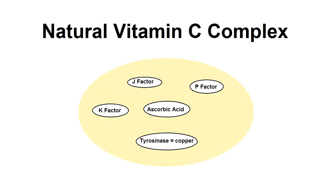Let's take vitamin C for example. Real non-synthetic vitamin C contains multiple essential ingredients that are needed to make a vitamin C. These are vitamin P, K, J, copper, and ascorbic acid.